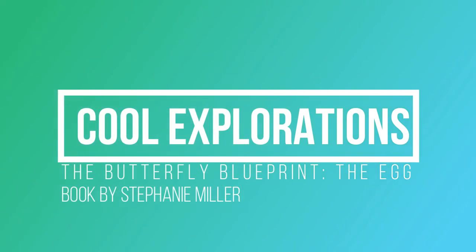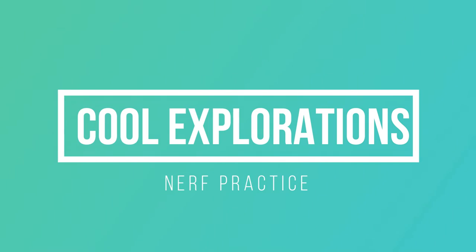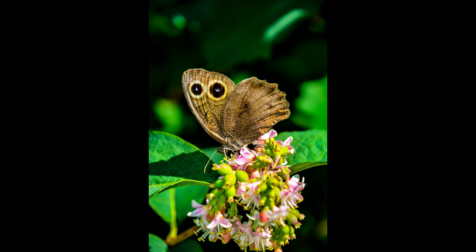Today we're going to be taking a look at the book, The Butterfly Blueprint, by Stephanie Miller. We're going to take segments from her book and break it down into different parts for a short study. She does it in the life cycles of a butterfly, so the first one we're going to look at today is the egg. Stephanie will be interviewed later this week, and we'll talk about this book further with her. She has given me permission to take segments from her book to do a bit of a study.